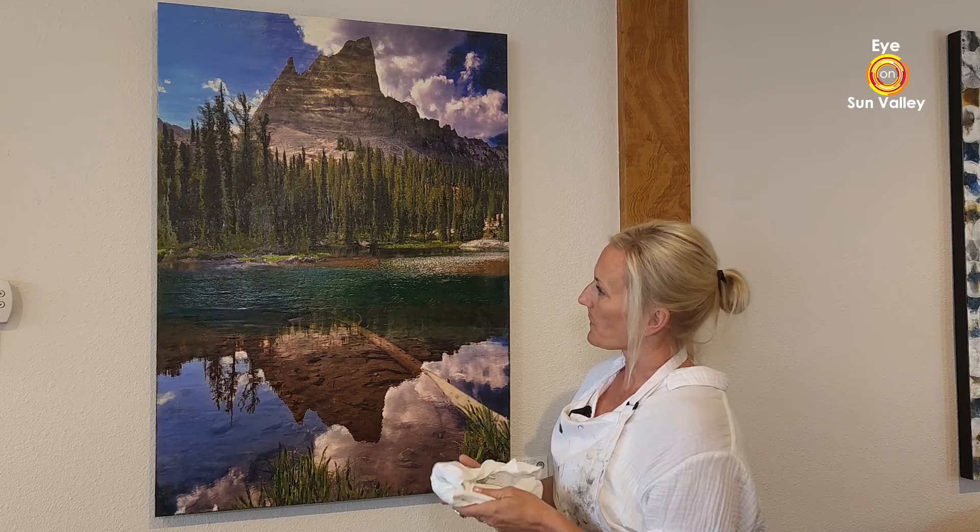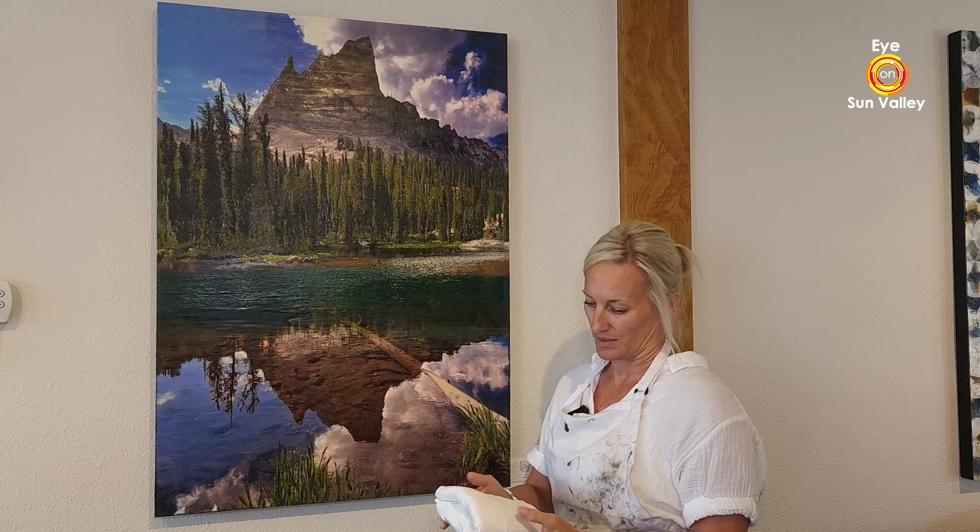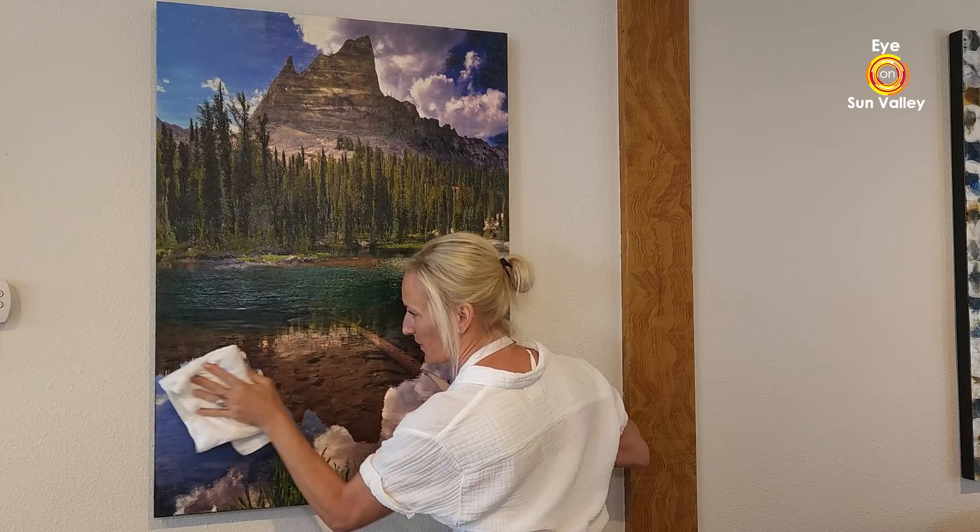One thing with encaustic is you don't have to put glass or lacquer or anything over the finished product. It is all natural and just buffs to a really, really high sheen, which is beautiful. The buffing technique is — I just use a really cheap Target white t-shirt and buff with the grain of the wax.